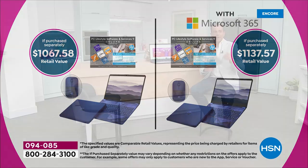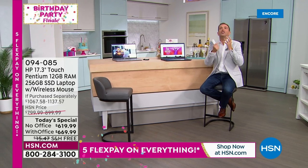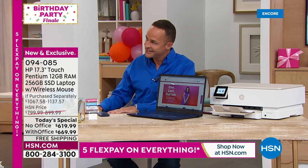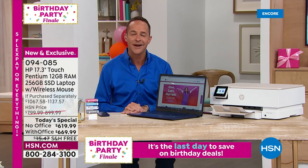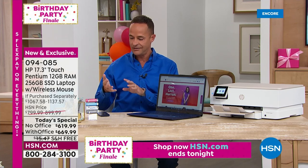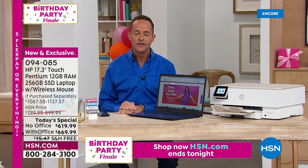Let's dive deeper into HP 1-2-3, because it's a huge added plus point. HP 1-2-3 is judgment-free IT support exclusively available when you buy an HP computer from HSN or its sister network QVC — the only places that include this incredibly valuable program.